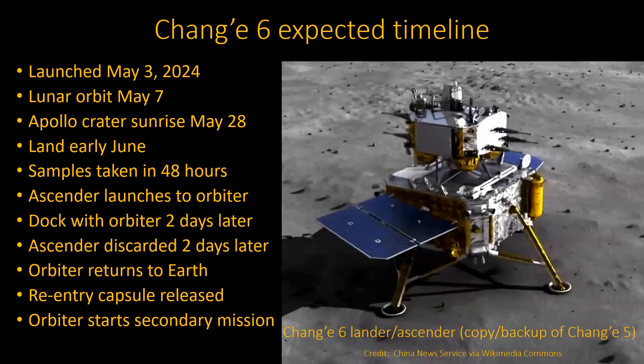They will finally land sometime early June, take the samples within 48 hours, then take off. They have an ascender — the top part of the lander, that's what goes back up. It goes back up and meets the orbiter, which the whole system had detached from earlier, and docks with it — that takes about two days. Then they get rid of the ascender; they don't want to take that all the way back to Earth. Then they return to Earth, drop off a separate little capsule containing the samples on land. They still have fuel left on that orbiter, so they'll send it somewhere else to get as much use as they can out of the craft.